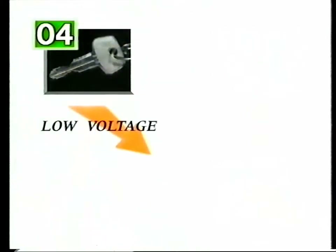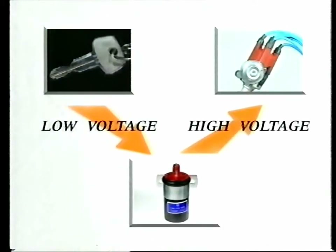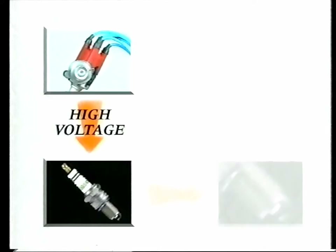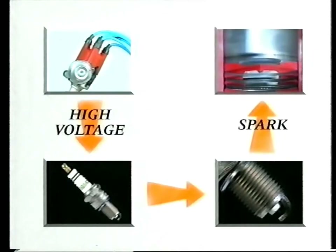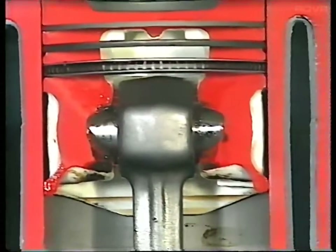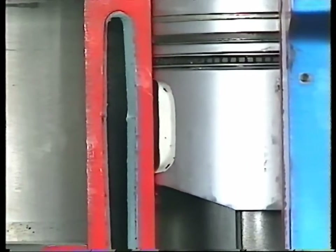Low voltage from the ignition switch passes into the coil, where it's converted into high voltage and sent to the distributor. The distributor is driven by the camshaft and sends high voltage along the insulated high-tension leads to each spark plug in turn. An electrical spark jumps across a gap at the end of the plug to ignite the mixture. The resulting explosion forces the piston down onto its power stroke. This happens in a pre-arranged sequence, causing the crankshaft to continue rotating. At this point, the starter motor disengages from the flywheel, and the engine is now running.